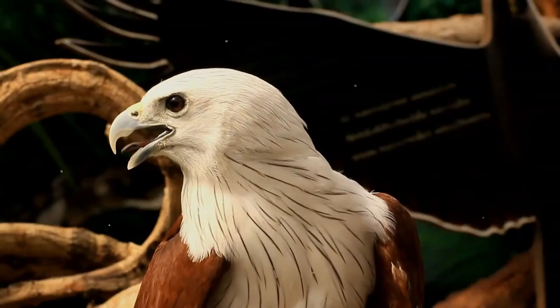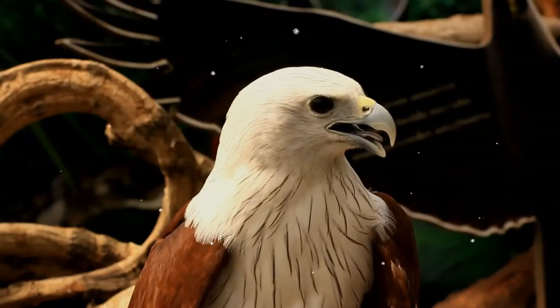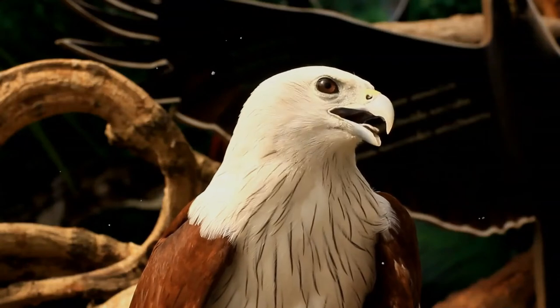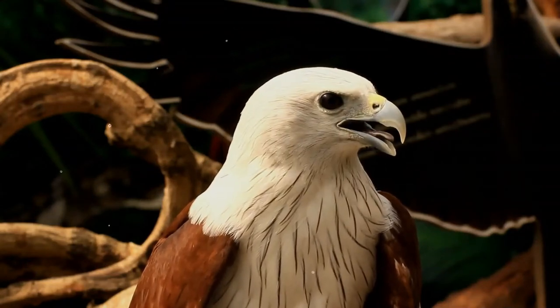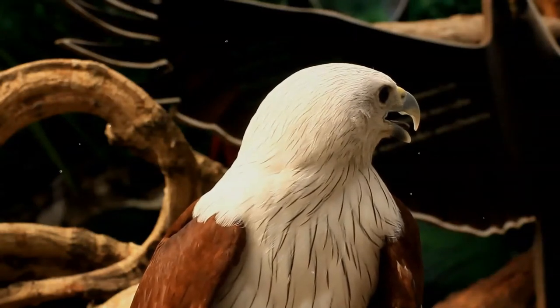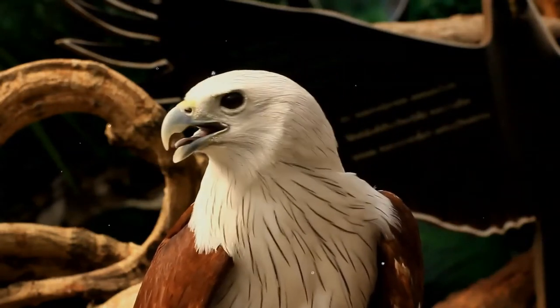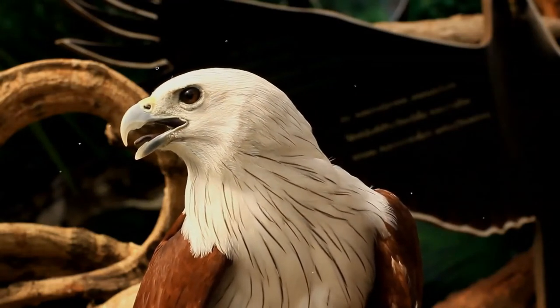The pale patch on the underwing carpal region is of a squarish shape and separated from honey buzzards. The Brahmini kite is about the same size as the black kite and has a typical kite flight, with wings angled, but its tail is rounded unlike the Milvus species — red kite and black kite — which have forked tails.